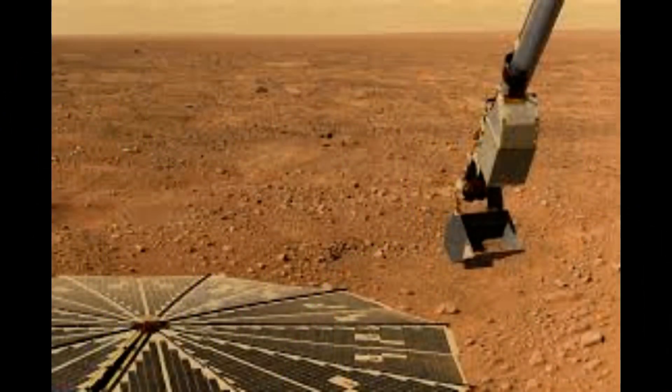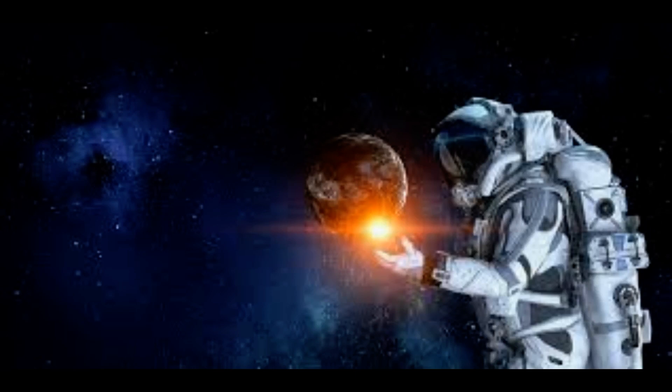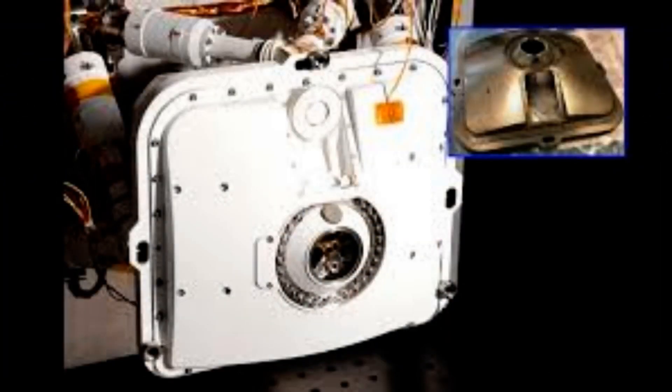In space, 3D printing is something that has to happen if we want to think of a manned mission, because we really cannot carry everything from here, said Professor Amit Bandiapadhyay from WSU School of Mechanical and Materials Engineering. And if we forgot something, we cannot come back to get it.